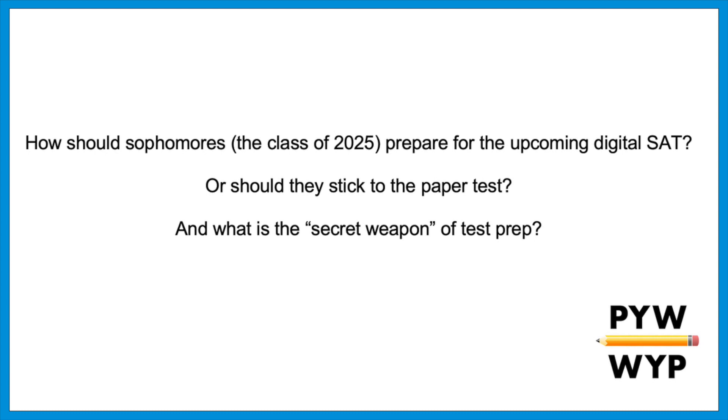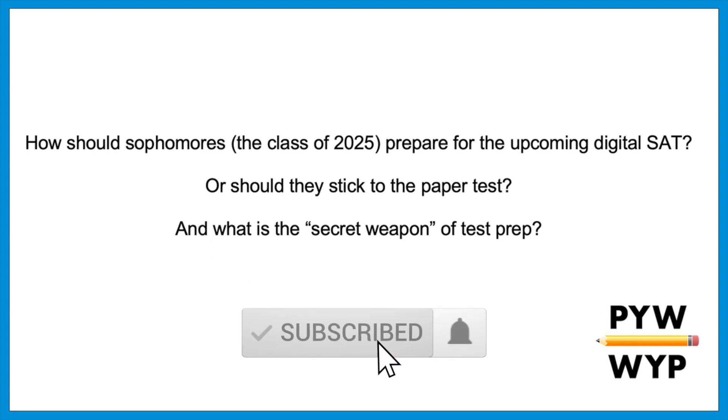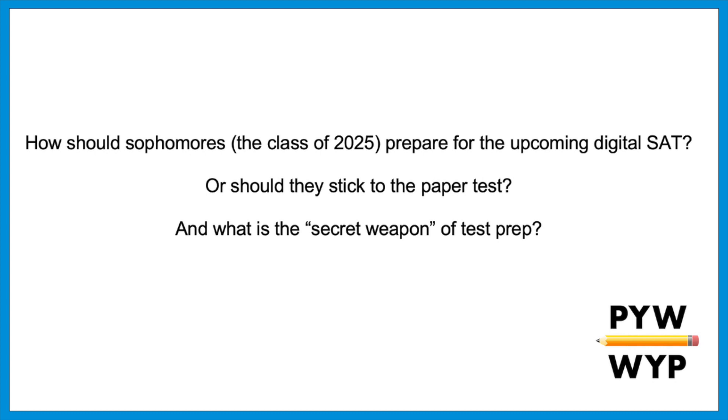If you find this information helpful, hit that like button, share the video, and subscribe to the channel. For those new here, my name is Daniel and I have been an SAT and ACT tutor for over 20 years. Let's talk about how current sophomores should prepare for the upcoming digital SAT.